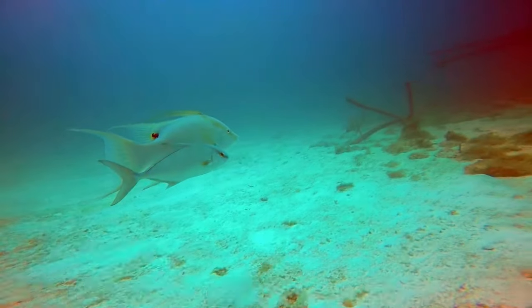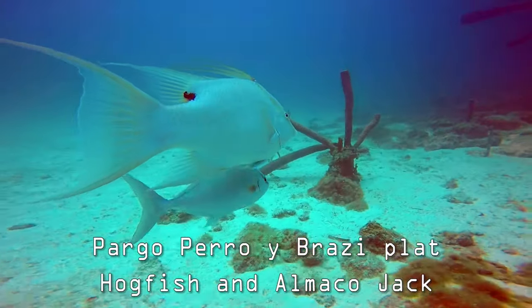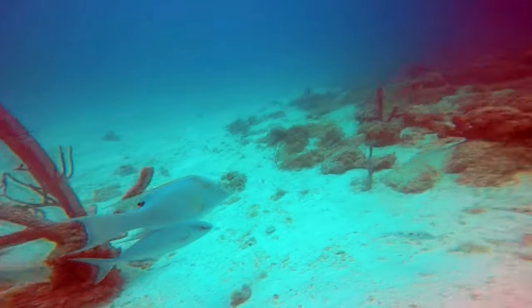The hogfish gets the benefit of an extra pair of eyes when the jack acts like an alarm, sounding off for a quick getaway. This relationship is called mutualism.